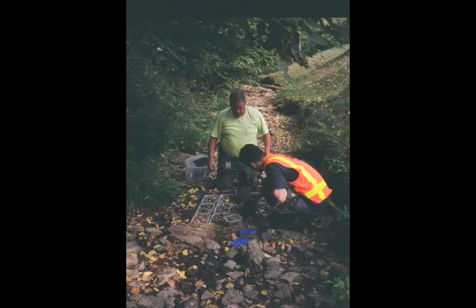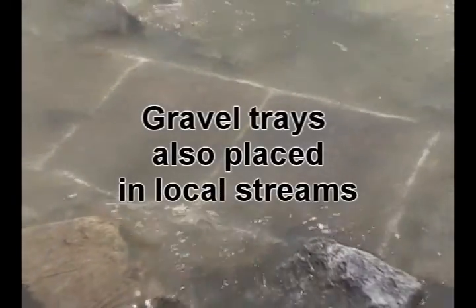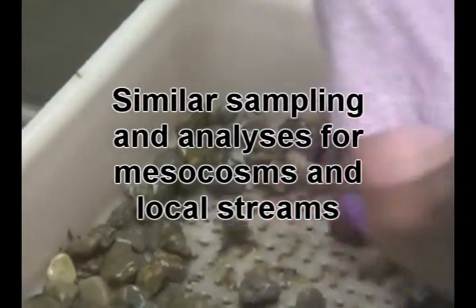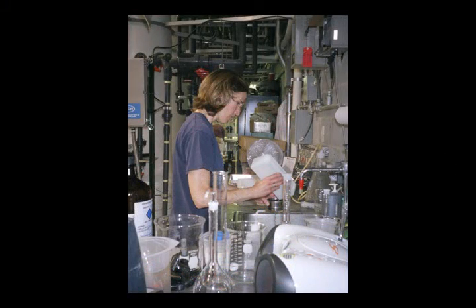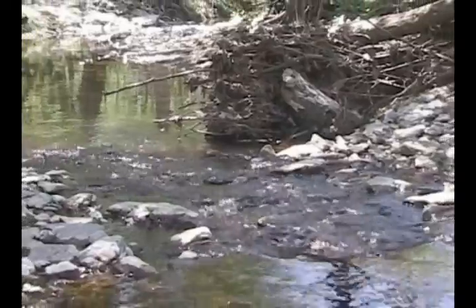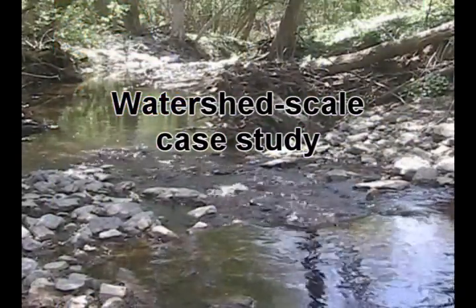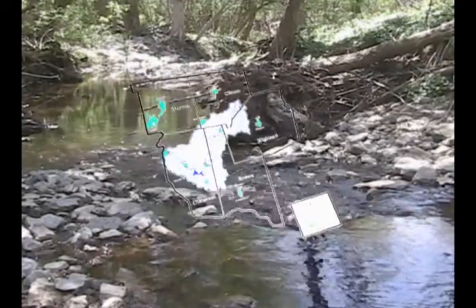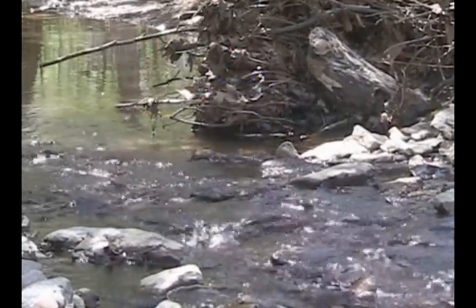Analyses conducted on the gravel trays in the experimental stream facility are also done on trays that have been placed in several local streams. Sampling and analysis protocols used in the mesocosms and real streams are similar, which helps to apply results obtained under experimental conditions to real field conditions. Experimental stream facility research is an integral part of a watershed-scale case study designed to characterize, track, and model changes to water quality associated with land use, stormwater control measures, and other characteristics of the watershed.